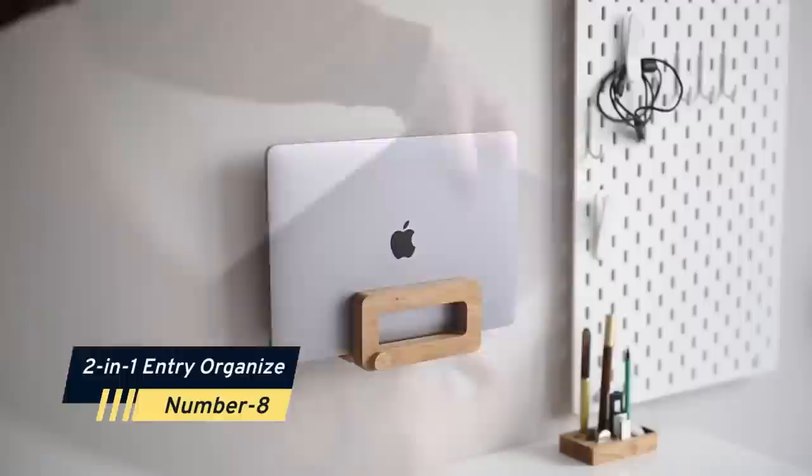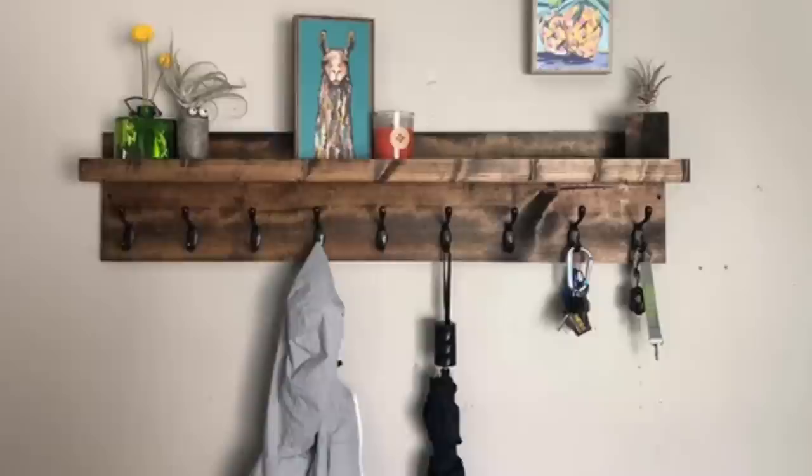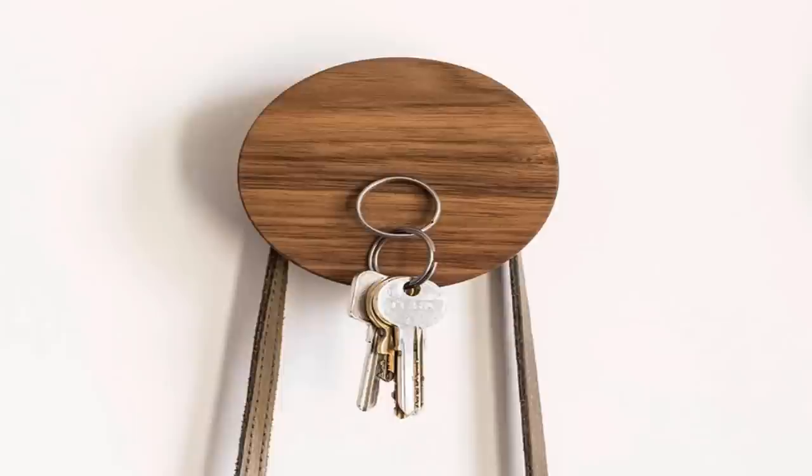Number eight: are you one of those people who's always scrambling to find your keys as you rush out the door? When you're running late, it's all too easy to forget where you put your keys, and running around trying to find them can make you even more behind schedule. This two-in-one entry organizer is the perfect solution. It's perfect for holding key rings, so you'll always know exactly where your keys are. Plus, it's a great way to keep track of your bills and other important papers.